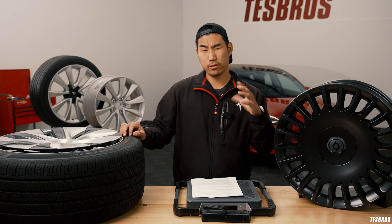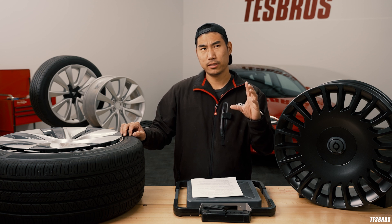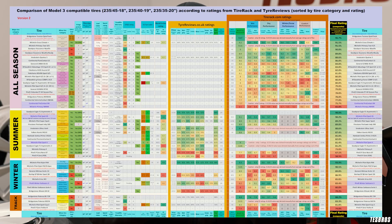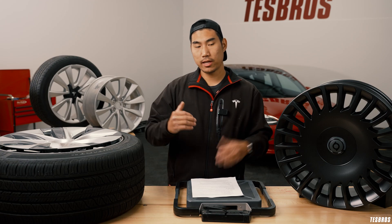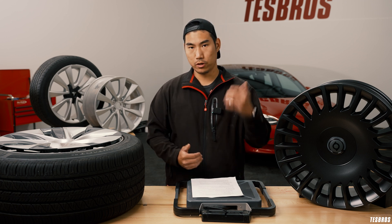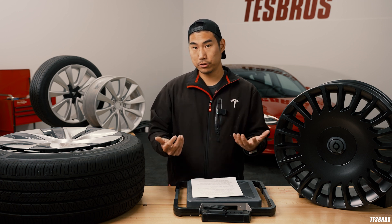When you first pick out a tire, it can be a little overwhelming because there are so many options. I'd recommend a Reddit post — we'll put the link below — where someone has compiled ratings for all the tires available for Teslas. You can look at what's out there, what the ratings are based on your climate, ride quality, noise, and more. It's really helpful.